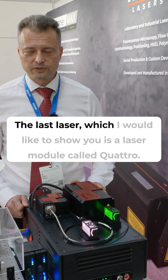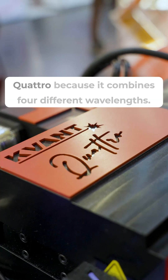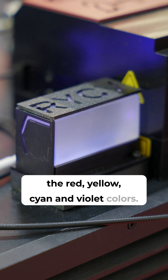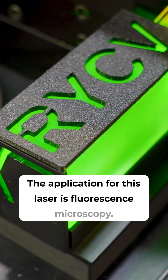The last laser I would like to show you is our laser module called Quattro — Quattro because it combines four different wavelengths. In this particular case we combine the red, yellow, cyan and violet colors. The application for this laser is fluorescence microscopy.